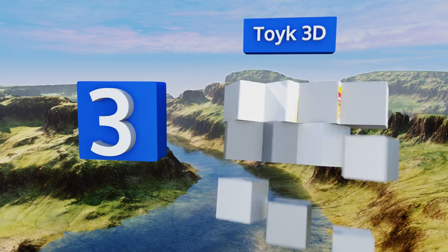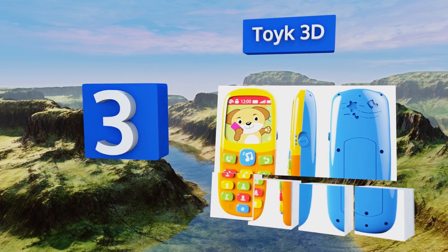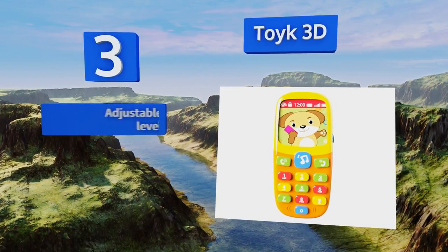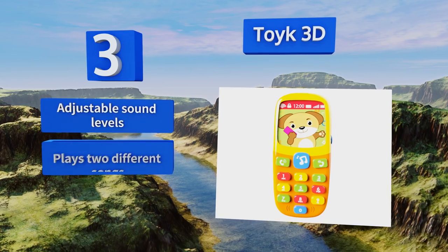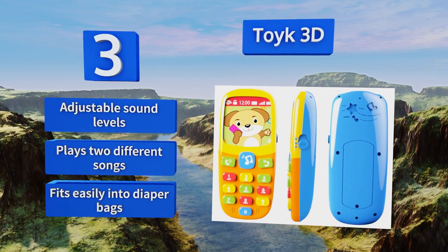Nearing the top of our list at number three, the TOIC 3D is extremely colorful with large buttons that are easy for kids to press. This encourages the development of hand-eye coordination, as your little one will have to learn to find the icon they need. It offers adjustable sound levels, plays two different songs, and fits easily into diaper bags.